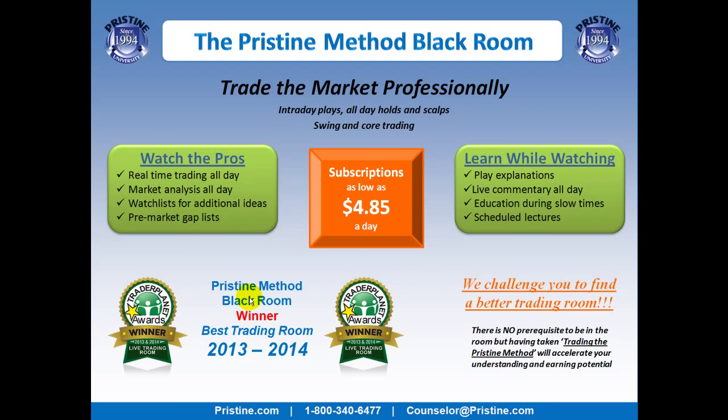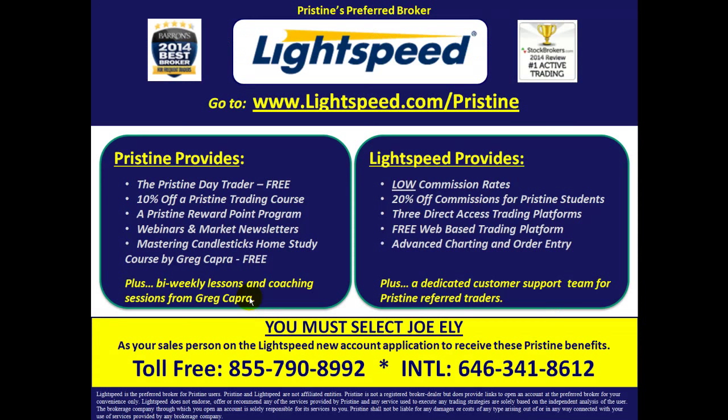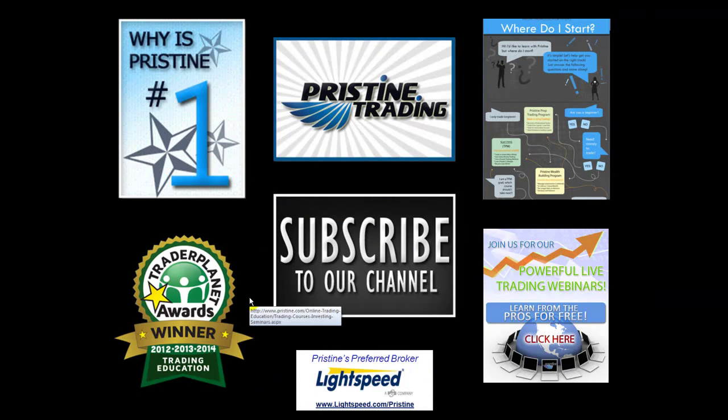You can visit the website or call a counselor at the number below. For those of you looking for a broker, there are tremendous benefits to Pristine clients who use Lightspeed — ask a counselor to go into detail about all the benefits you can have. Until next time, this is Paul Lang. Feel free to contact me with any questions at paul@pristine.com.